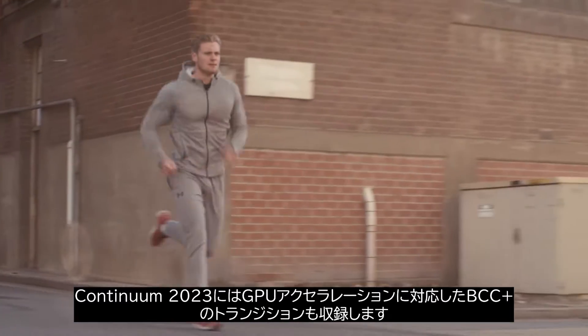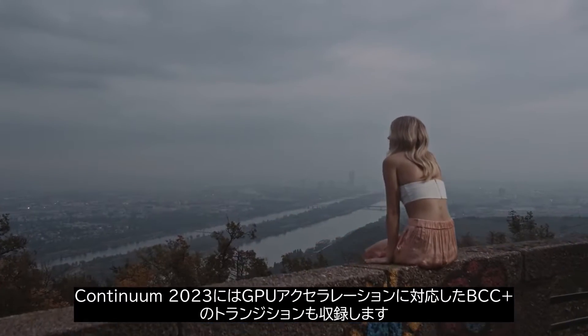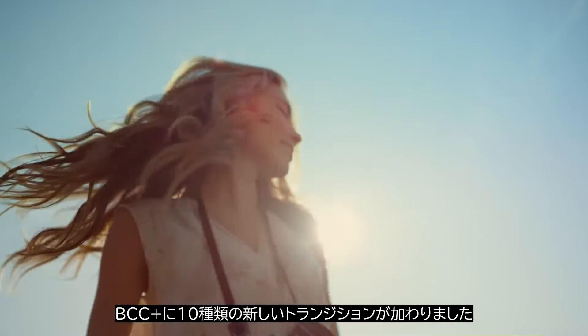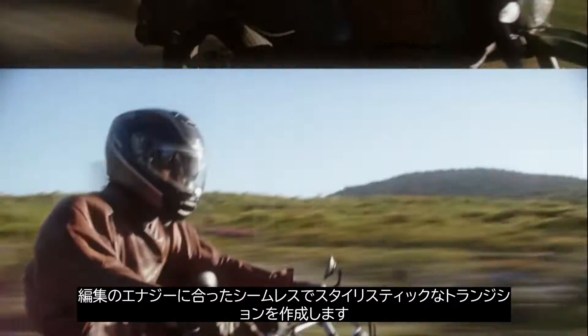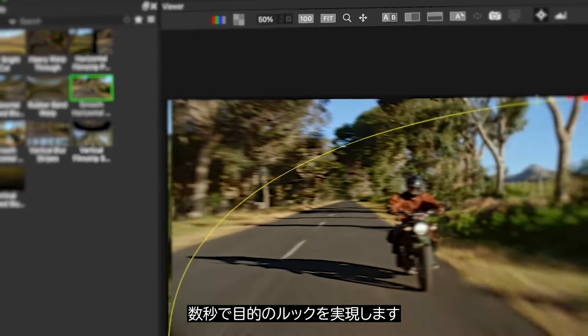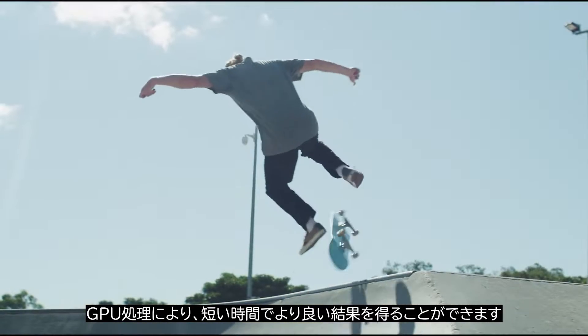Continuum 2023 builds on the reimagined BCC Plus transition set started in our previous release. Welcome 10 new transitions to the BCC Plus family. Create seamless, stylistic effects that fit the energy of your edit. Dial in your desired look in seconds, and take advantage of the fully GPU-accelerated workflow to get better results in less time.